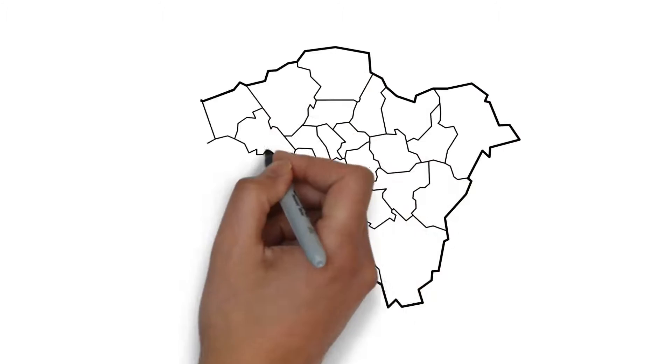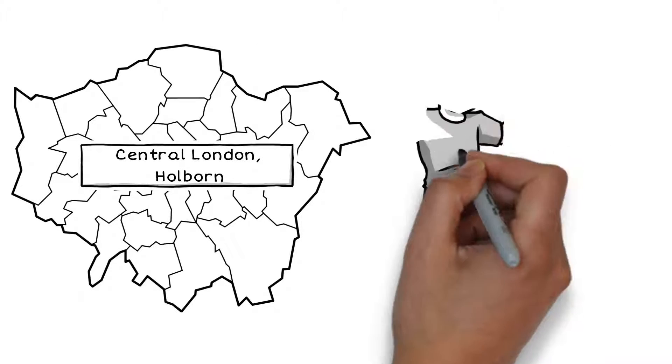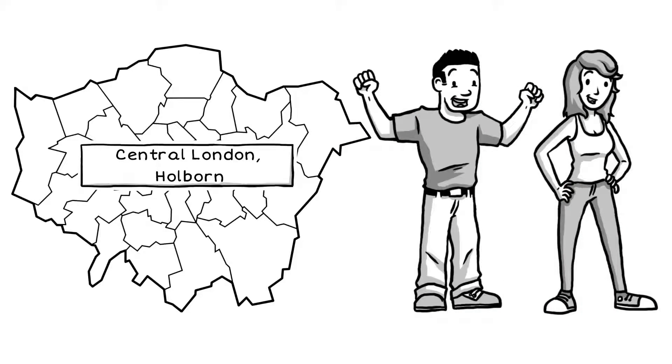Reiss Edwards are based conveniently in the heart of central London, Hoban, and with over ten years of experience, our UK immigration lawyers can assist you and your family member confirm your right to reside in the UK.